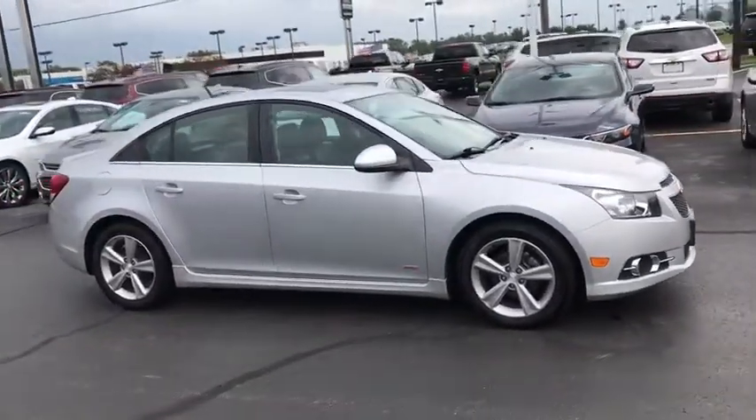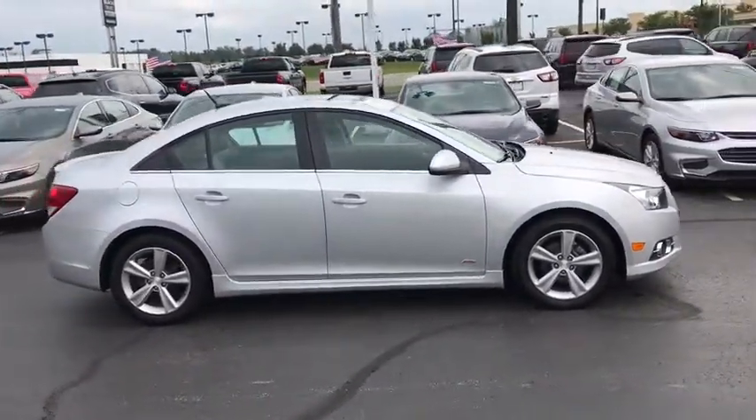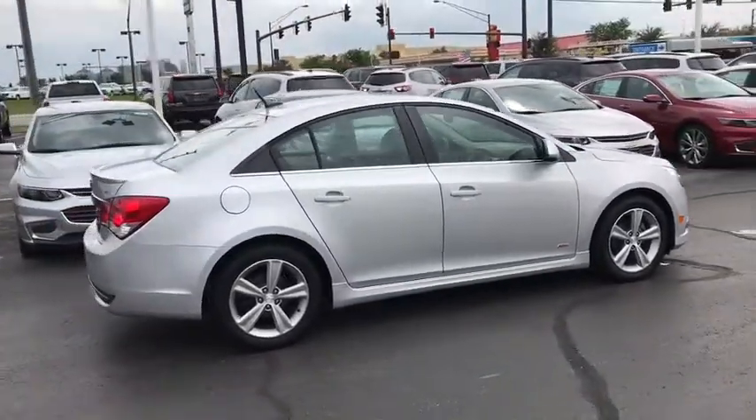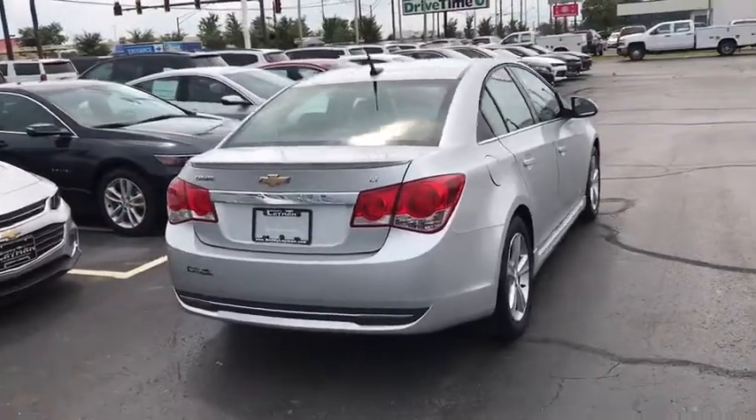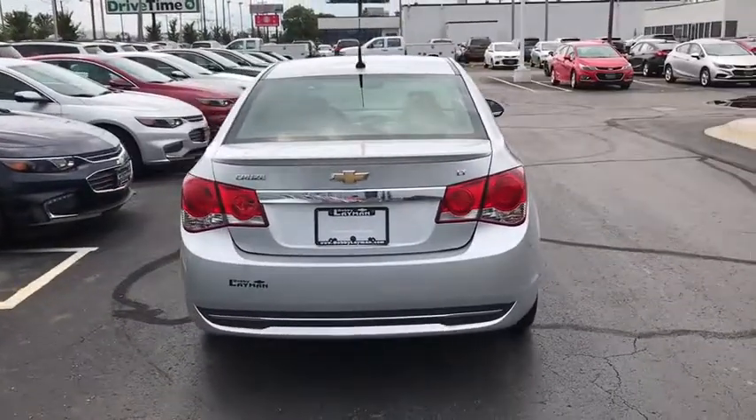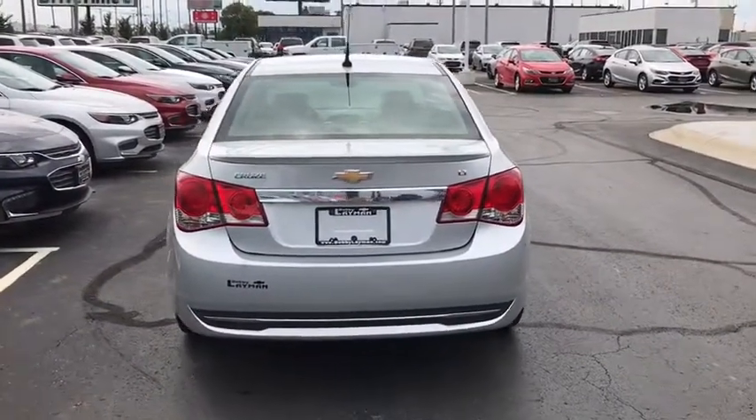Traction control, dual airbags, power steering, alloy wheels, four-wheel disc brakes, heated front seat, compass, CD player, power windows, security system, trip computer, heated front driver and passenger seat, rear window defroster.